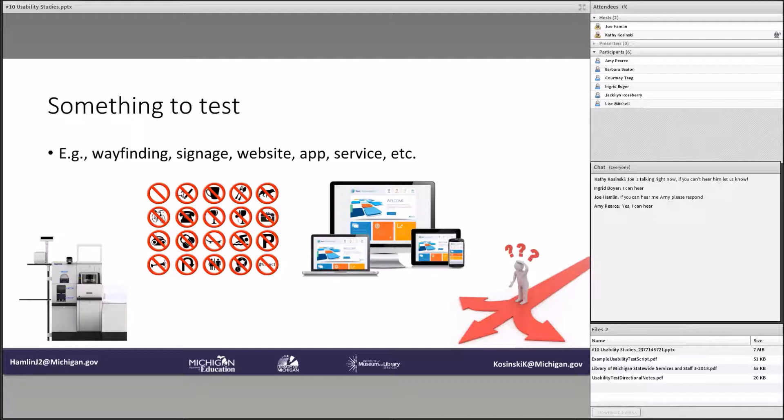And then services. I have a picture in the bottom left here of a self-checkout machine. That's going to be the example we're using today throughout this presentation. It's something where you have both the tech element, possibly the signage on it — you have all of this wrapped up into one.